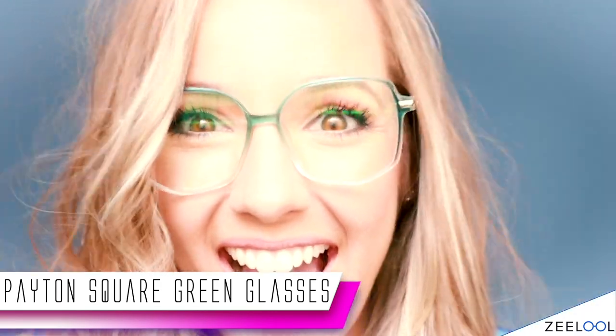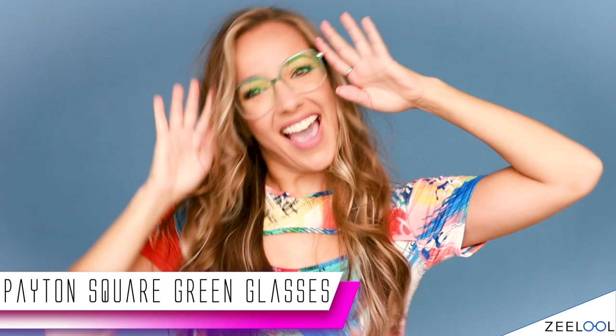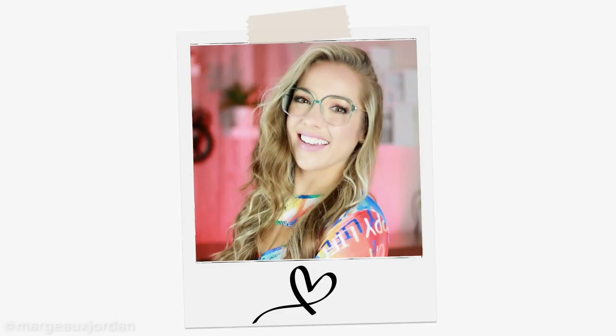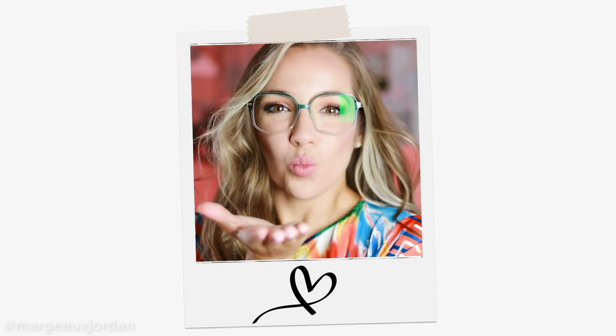Introducing the Peyton Square Green Glasses. These are awesome for so many reasons. First of all, let's talk about the ombre — it goes from a super subtle pastel green all the way into a nice clear color. What I love about these is that they are really lightweight, meaning you can wear them anytime, anywhere and it feels like you don't even have them on your face. They have a nice big rim, and since I have really bad eyesight, I need full peripheral vision coverage, so the big frame really comforts me.